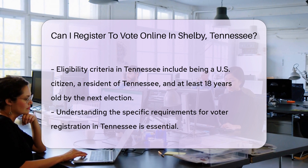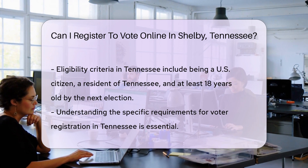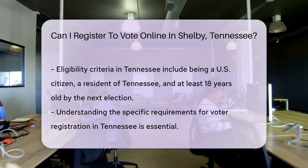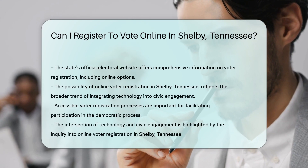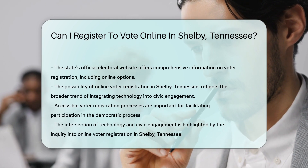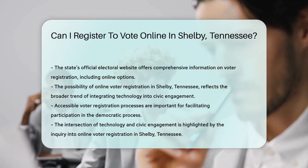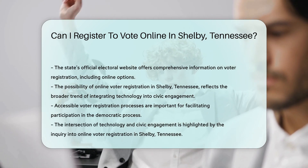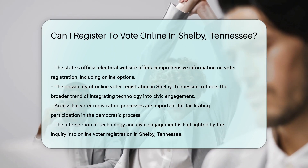For those interested in the specifics of registering to vote in Shelby County, Tennessee, including whether online registration is an option, the state's official electoral website provides comprehensive information. This platform is designed to guide residents through the registration process, offering insights into the various methods available, including online, if applicable.